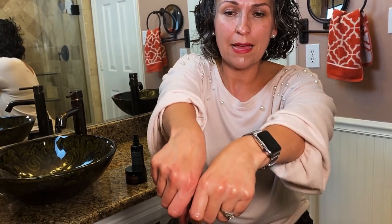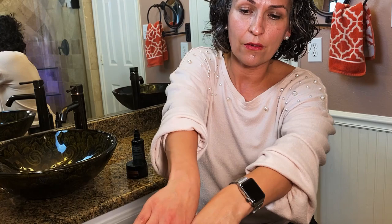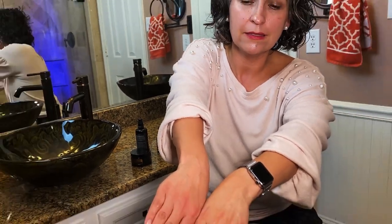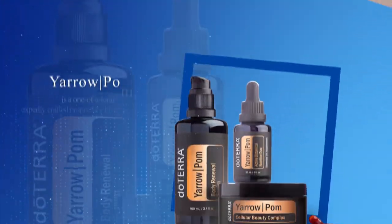Before I let you go, let's look at our hands. One of them has had the serum on it and one of them does not. Do you see how it appears more smooth? I'm going to do my other hand too, because I don't want to look old on the right side.